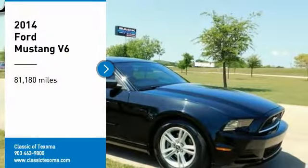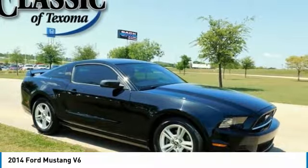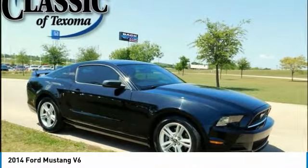Clean Car Facts. Black 2014 Ford Mustang V6 RWD 6-Speed 3.7L V6 Ti-VCT 24V. Recent Arrival.